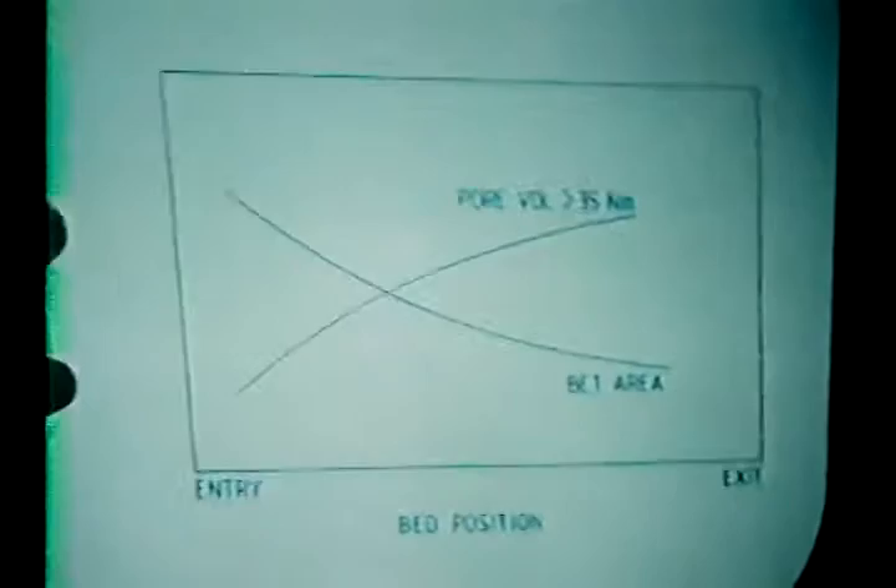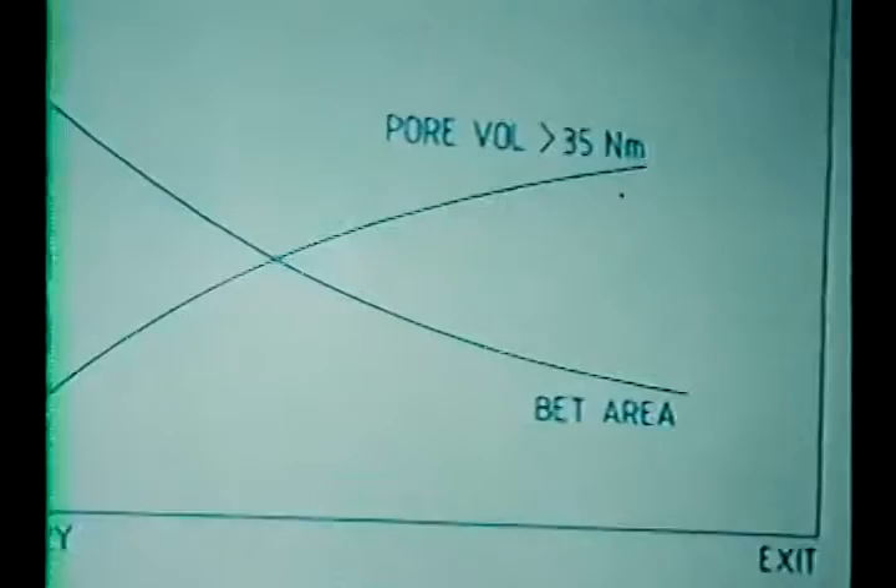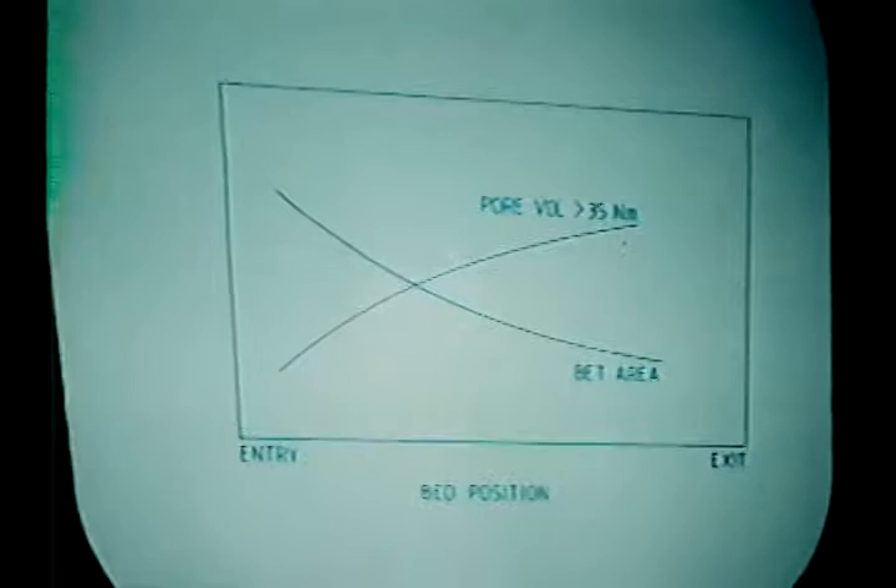Looking at surface areas: as you enter the bed and go towards the bottom, the surface area decreases. Confirming this, X-ray line broadening indicates that the crystallite size of the iron carbide is small on top and progressively increases in size — simply corroborating the surface area data. So there we have a real sintering effect. On top of this, X-ray analysis clearly shows that as you proceed into the bed, the degree of oxidation of the catalyst increases. The combination of increased oxidation and hydrothermal sintering simply means loss of active sites.